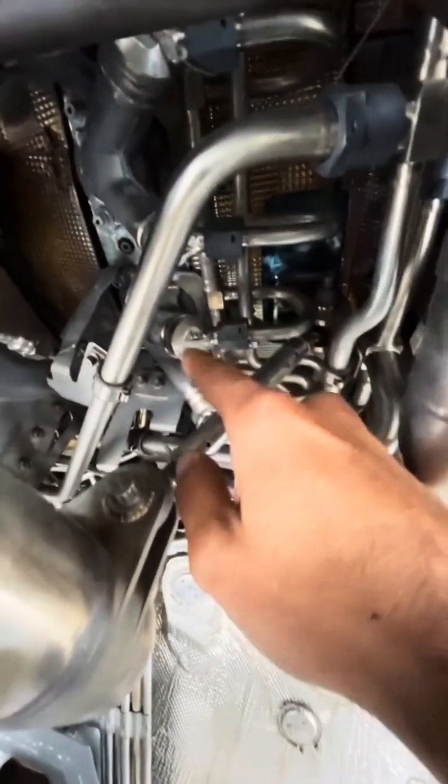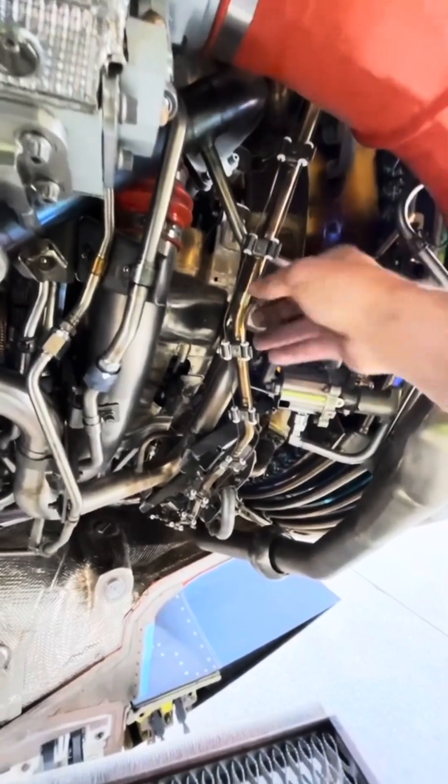Now let's take a look at the fuel system. What you're seeing here is the fuel manifold, and what I'm touching right there are the actual fuel nozzles. There are 19 of them with atomizing spray tips, located inside the combustion section.